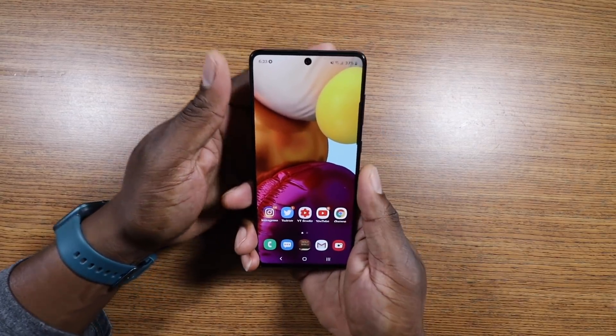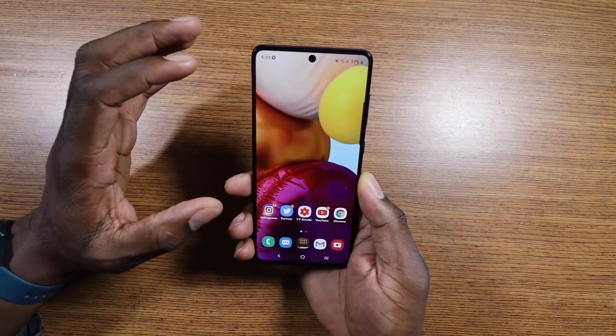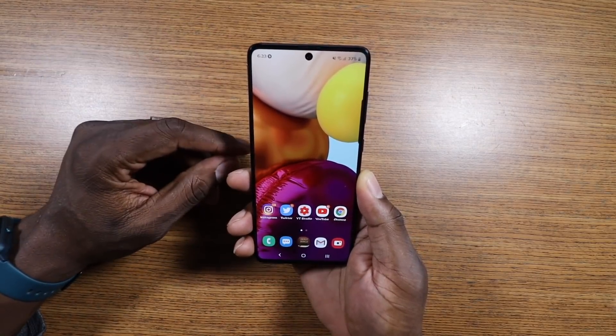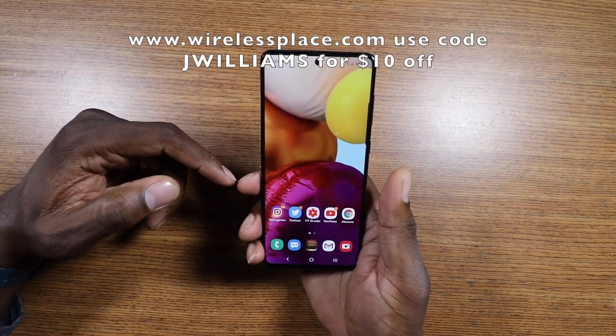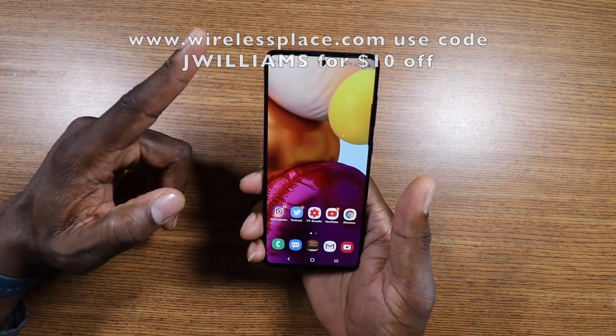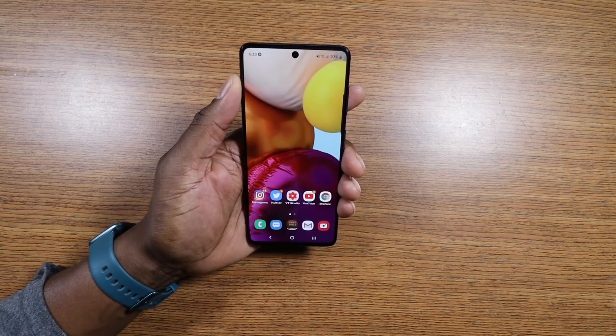A lot of you guys have been asking where I got this phone — the answer is wirelessplace.com. Check the link in the description, use my code, and get $10 off. Hurry up while you can.